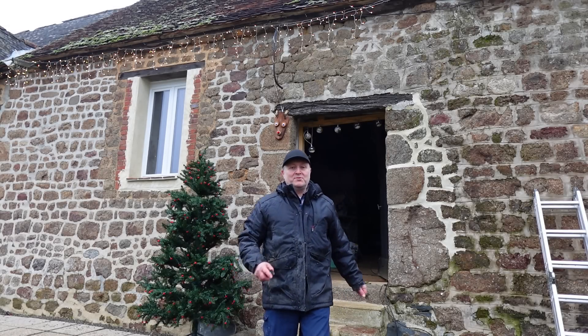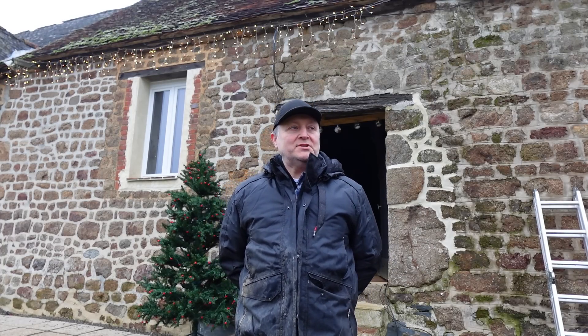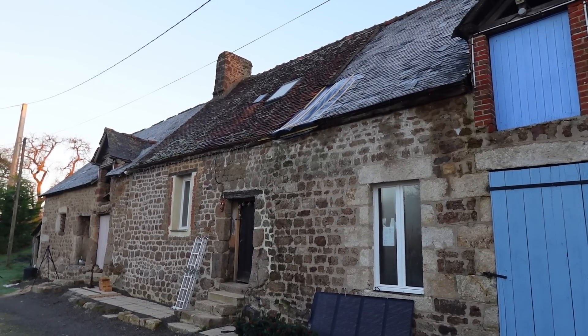Hi everybody, welcome back to another renovation video. It's nice to get back into the cottage. I've had a short spell where I hurt myself — I've got an old injury in my back, and those of you that saw me haul those stones, yeah, I did overdo it. Consequently I was laid up for a little while; still on light duties, but it's good to get back in the cottage and get going again.